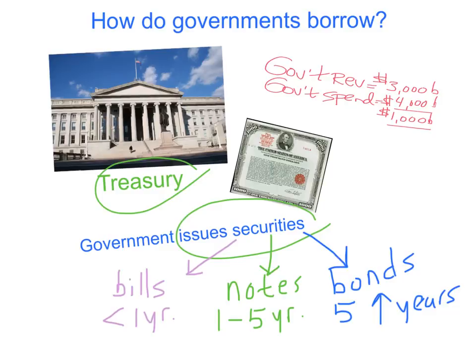United States securities are also bought by other countries — it could be governments or individual investors in those other countries. China currently owns quite a bit of our total debt; in other words, they own a lot of these government securities. Japan, the United Kingdom, and various other countries currently own bonds as well. They get paid after the security matures, and they earn interest on these securities, usually paid every six months.